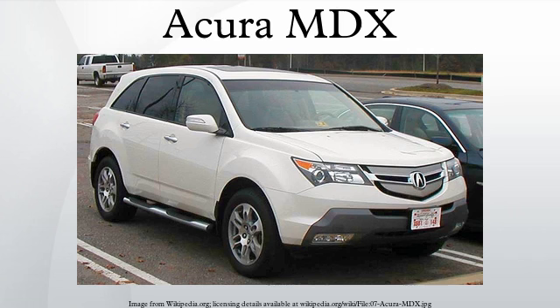The Acura MDX, or Honda MDX as known in Japan and Australia, is a mid-size three-row luxury crossover SUV produced by the Japanese automaker Honda under its Acura luxury nameplate since 2000. The alphanumeric moniker stands for Multi-Dimensional Luxury. According to Honda, the MDX is the best-selling three-row luxury crossover of all time, with cumulative US sales expected to surpass 700,000 units before the end of 2014.